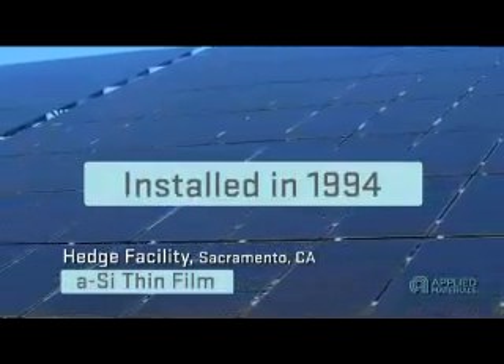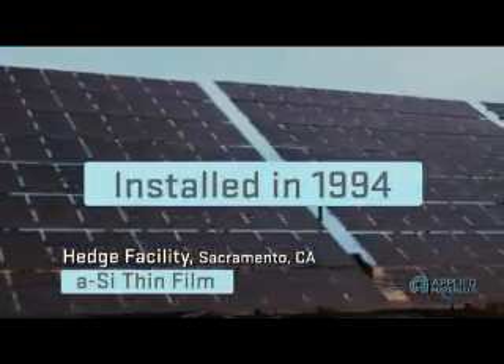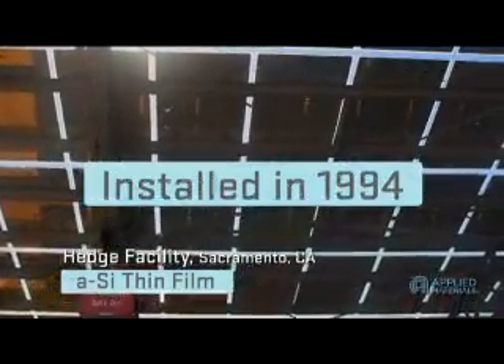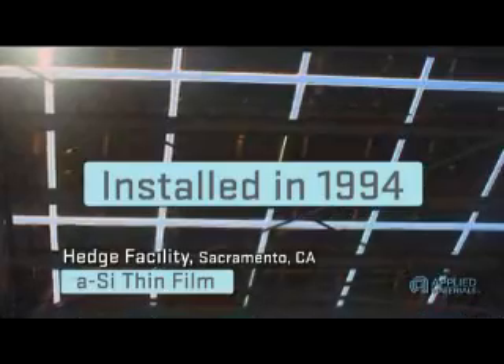Based on that success, SMUD installed this 100-kilowatt thin film system at its Hedge facility in 1994. After 14 years, the thin film modules there continue to perform as well as the crystalline silicon modules at the site, with excellent reliability and practically no maintenance.